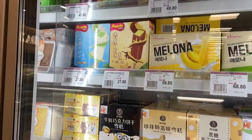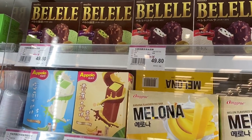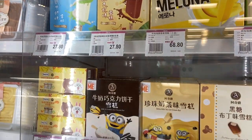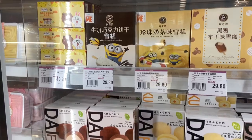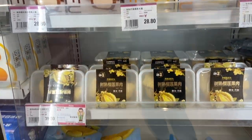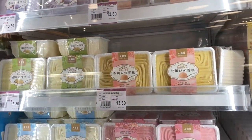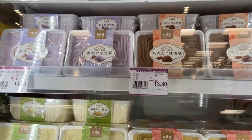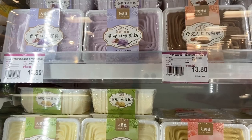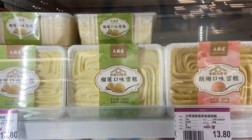Now here are the ice creams. There's 'Delele' — haha, that name is funny — Apollo, Melona. Wow, there's even Minion ice cream! I want to try that later. I think these are Chinese brands. I don't see Nestle here... oh wait, there is Nestle! And there's also Chinese ice cream — at first I thought it was a cake, but looking at the picture, it has a spoon, so it's ice cream.